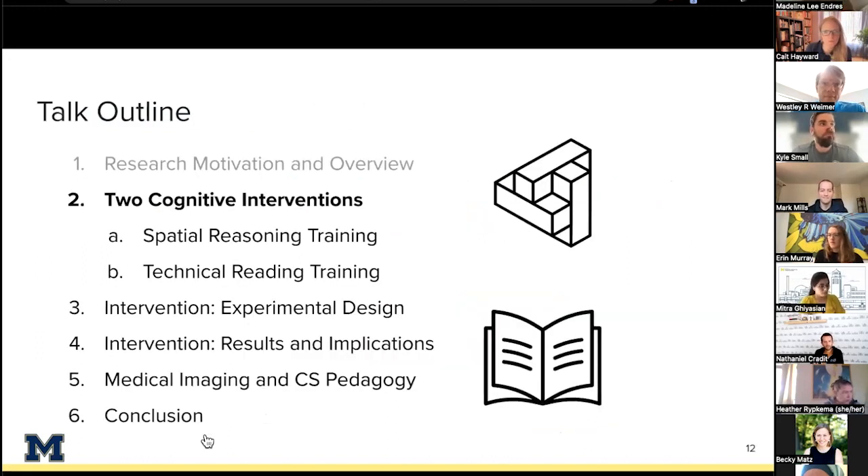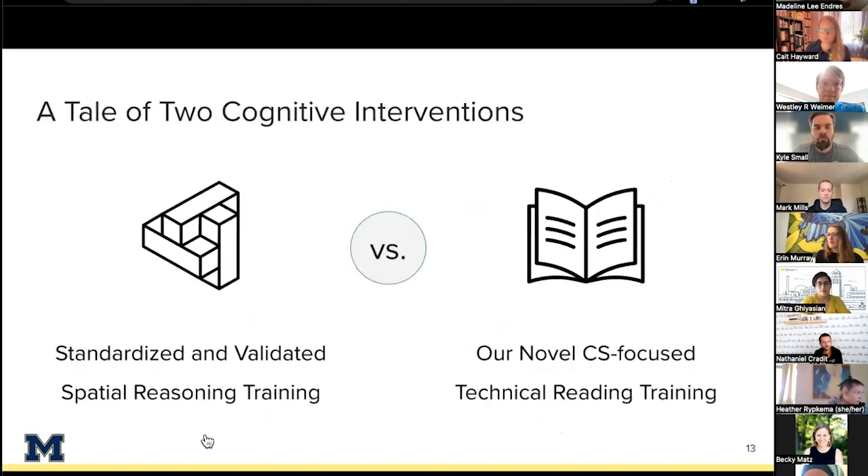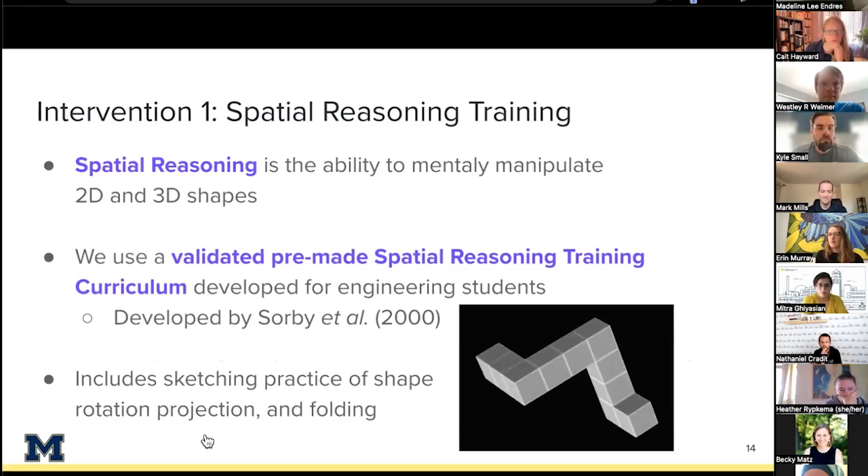We recruited students just starting CS1 who had never programmed before, and while they were taking CS1 we had them also take one of two cognitive skill courses we were teaching. We had courses for two skills both associated with programming through medical imaging studies. The two skills we picked were spatial reasoning ability and technical reading ability. The goal was to see which one, if either, might help students more. Both courses were structured to take the same amount of time and were taught with the same set of teachers.